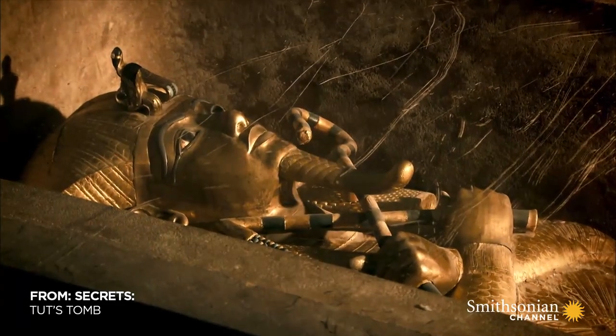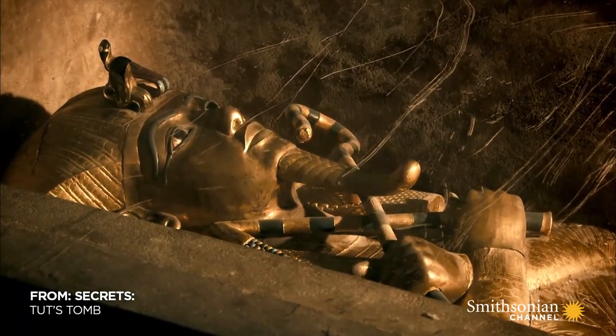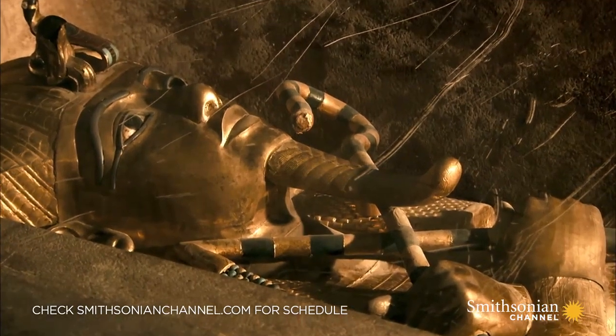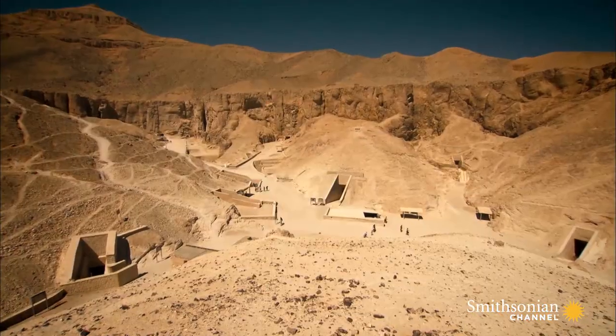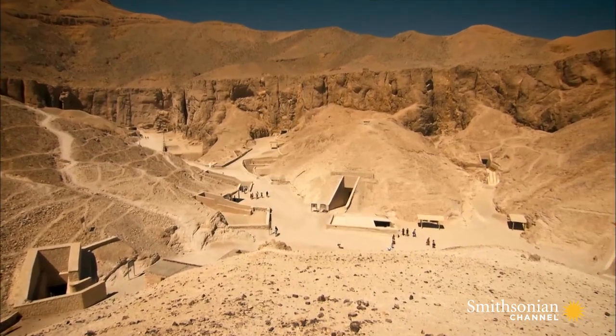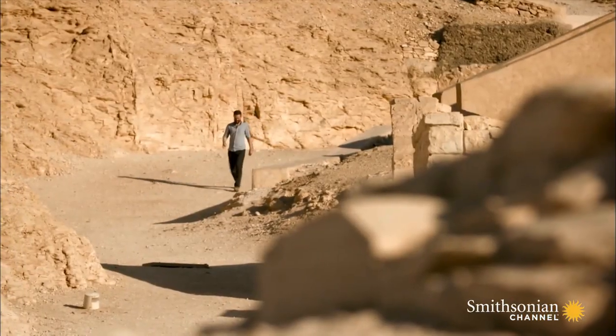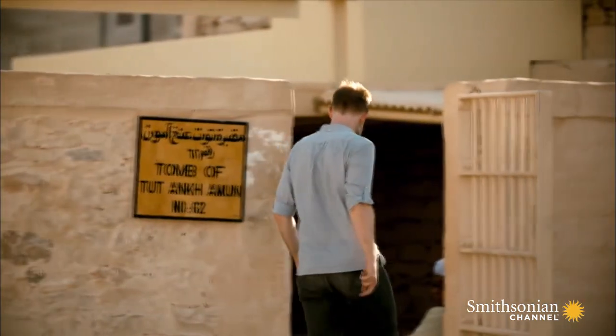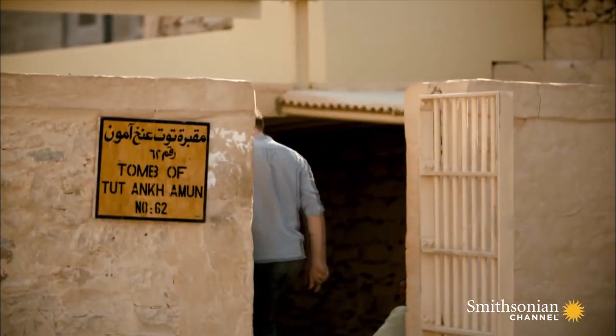What is the real story of Tut's tomb, and can new clues help reveal its ultimate secrets? In a quest to find answers, Chris Naunton has traveled to the Valley of the Kings, where Carter made his original spectacular discovery.